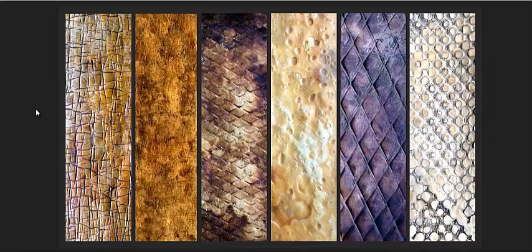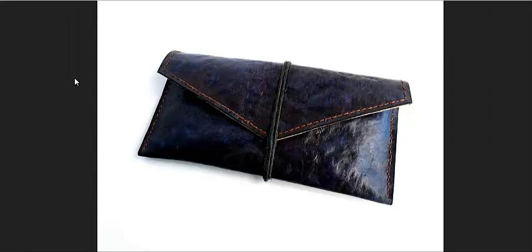This guy's been doing it for 30 years, but just now he says he's getting a lot more interest from the business world. And here's a picture of a wallet made from the leather.